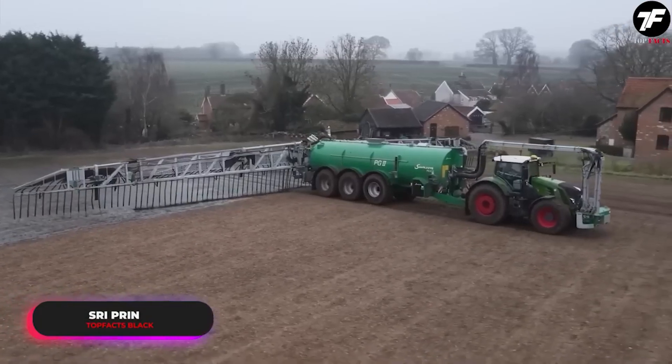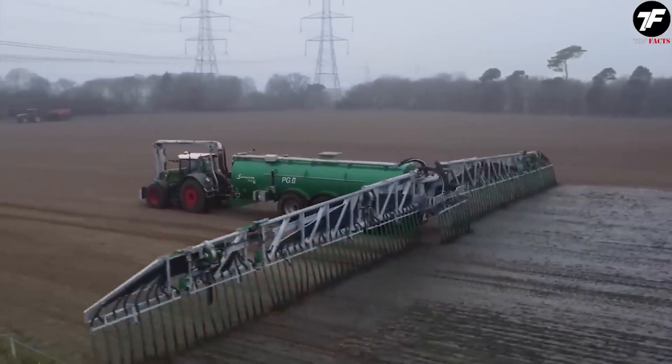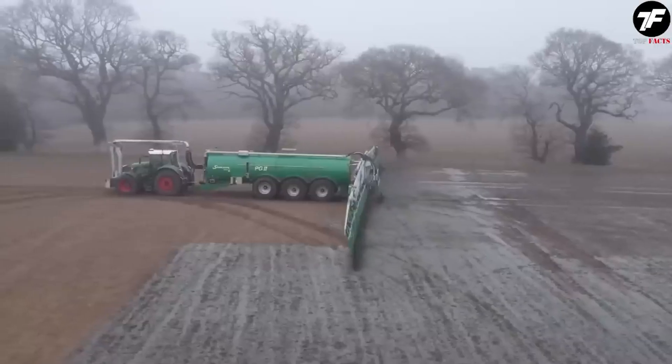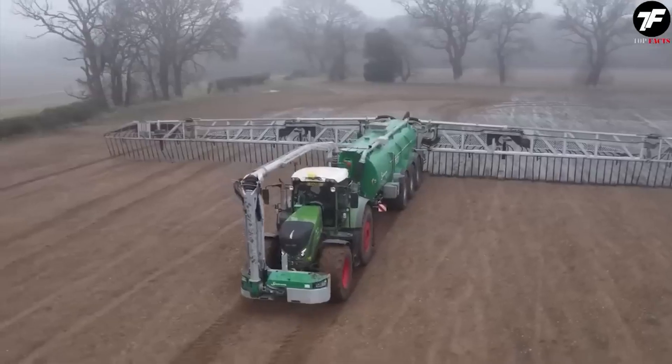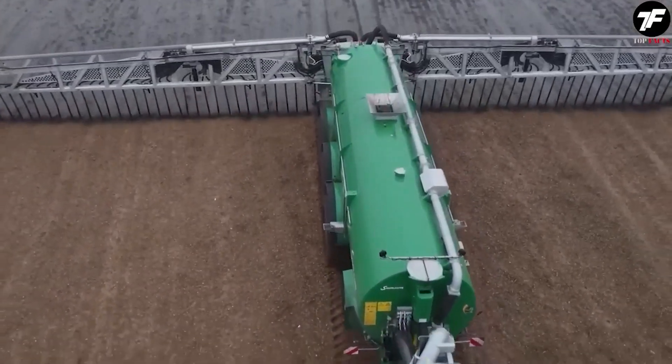This irrigation system provides maximum efficiency by evenly distributing liquid fertilizers across fields. SRI PRIN helps minimize nutrient loss and promotes better absorption by plants, making every hectare of land as productive as possible.